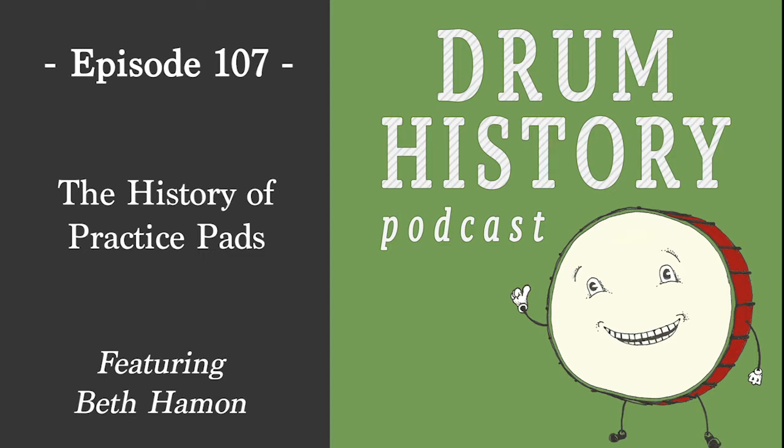Welcome to the Drum History Podcast. I am your host Bart Vandersey, and today I am joined by Beth Hammond to talk about practice pads. Beth, welcome to the show. Hi Bart, thanks so much for having me. You are on social media, on Facebook, on the practice pad page — you are so knowledgeable and passionate about practice pads. I just had to have you on the show to cover this topic.